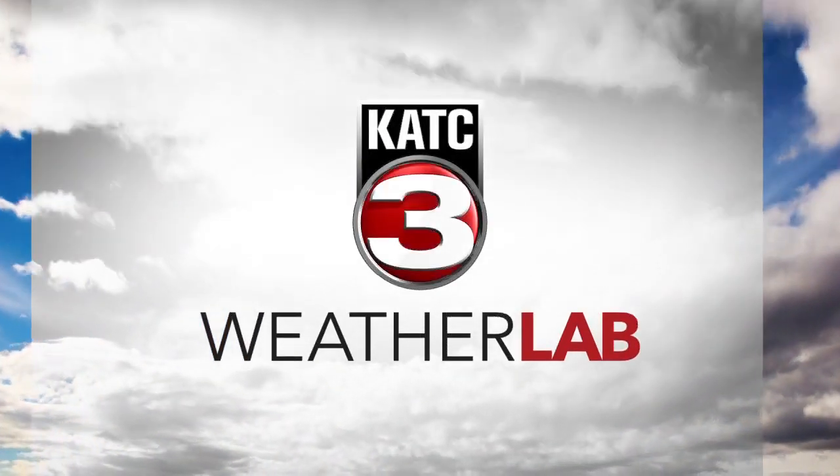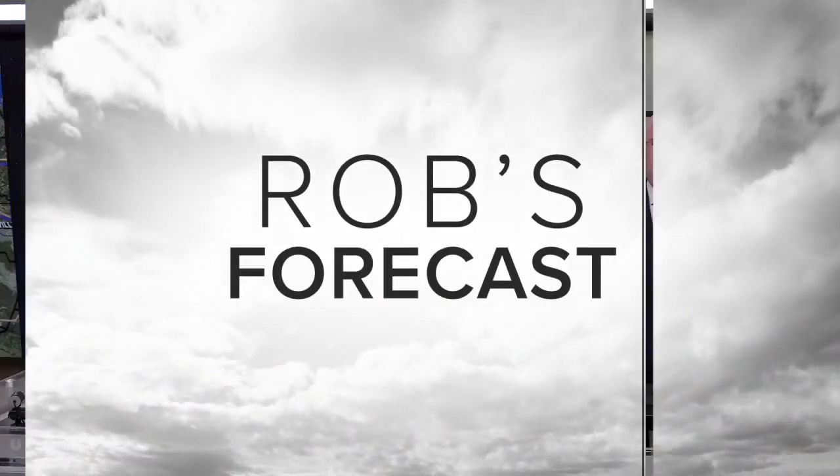From the KATC Weatherland, here's Rob's forecast. Welcome back. Looks to stay quite mild over the next several days. We have a more March or even April-like forecast moving forward, but changes down the line. So let's take a look at this.